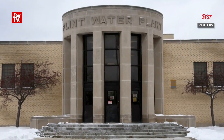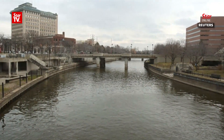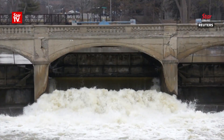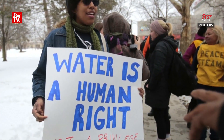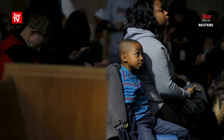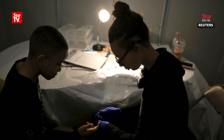Gitanjali Rao was affected by the Flint, Michigan water catastrophe when the city started using the Flint River for water in 2014, sparking a crisis that was linked to an outbreak of Legionnaires disease, at least 12 deaths, and dangerously high lead levels in children. I was most affected about Flint, Michigan because of the amount of people that were getting affected by the lead in water.